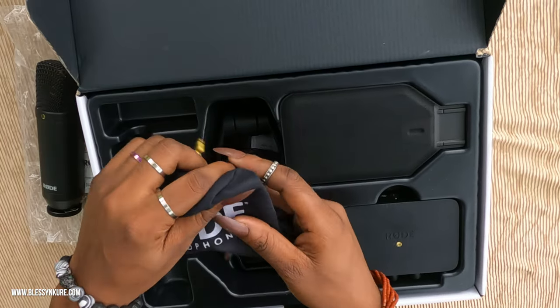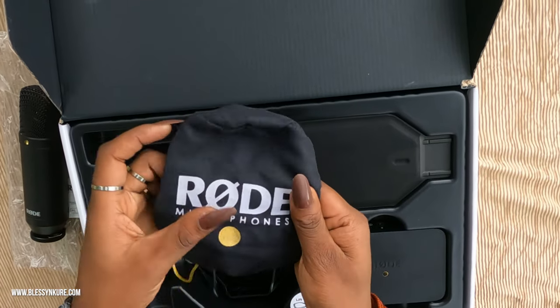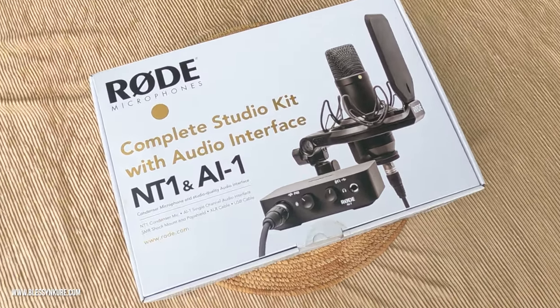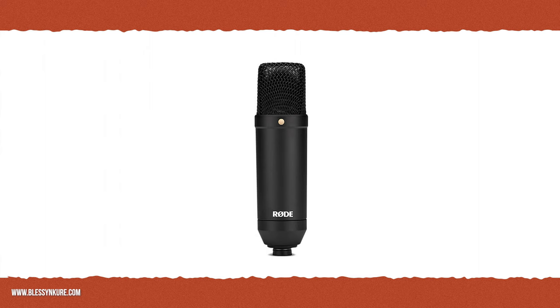And then we have the storage bag or dust cover that the Rode mic fits perfectly into when it's not in use or when you have to travel. The first thing I'll be unboxing will be the Rode NT1 and AI1 Complete Studio Kit.